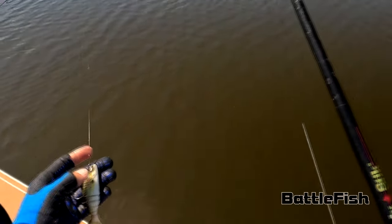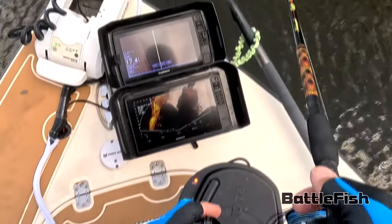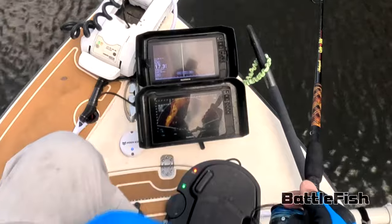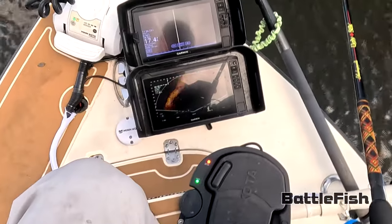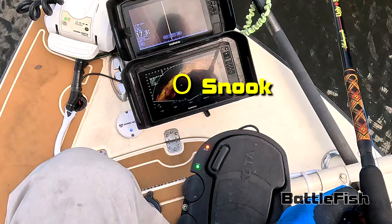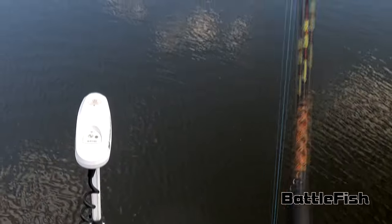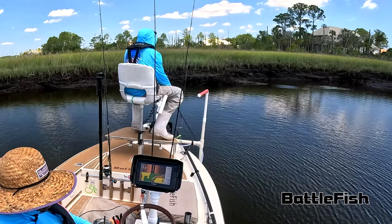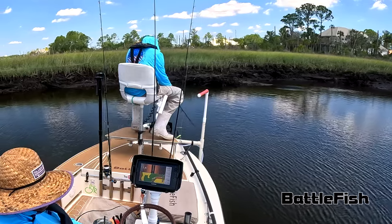I've been using LiveScope now over a month, and really getting, I think, fairly good at spotting fish. But these fish were noticeably bigger, and I spot a lot of fish — mullet, garfish — as I've said in a previous video. But these fish were noticeably different looking, and I'm assuming they were redfish at first, but there were quite a few of them.